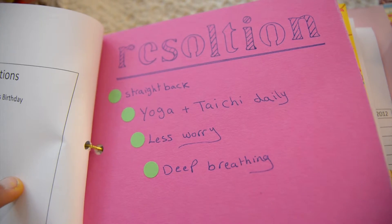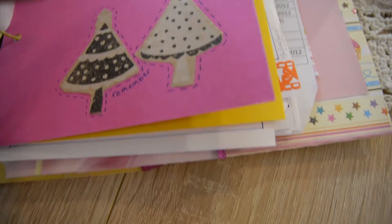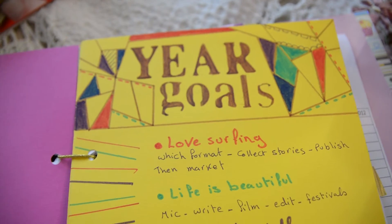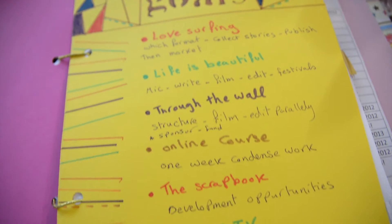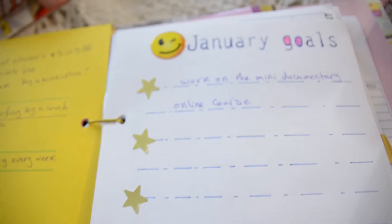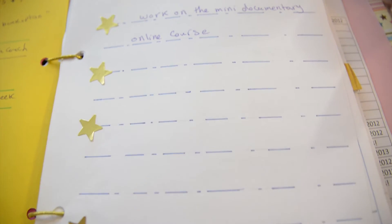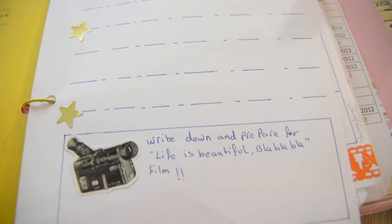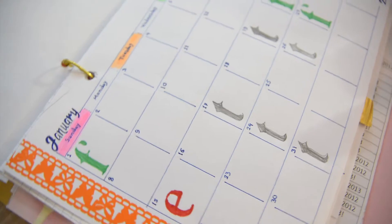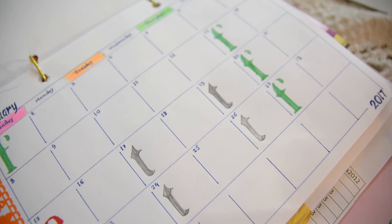Then I have my resolution list — I really need to sit straight and walk straight, and I hope I can achieve that this year. Then I made a list of year goals: what do I want to achieve this year? For each field I'm working on, I put exactly the goals I need to achieve, then I distribute them over the months. So for all those goals, what exactly do I want to achieve in January? And I have a layout of all the days of the month.